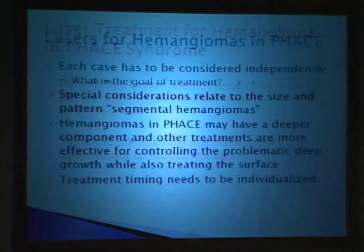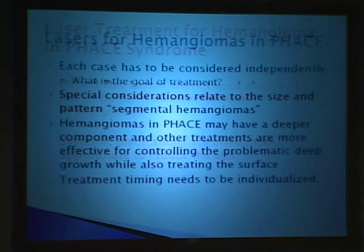In summary: you have to look at each case independently and ask yourself what you are treating and why. Special considerations do relate to the size and pattern of the hemangioma in PHACE syndrome. Hemangiomas in PHACE often have a deeper component, and other treatments that are more effective for controlling the problematic deep part will also treat the surface. Treatment timing needs to be individualized.